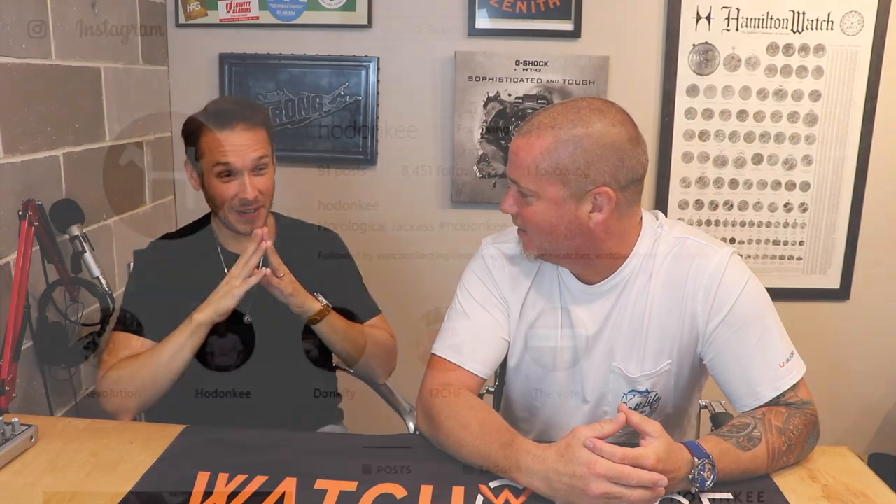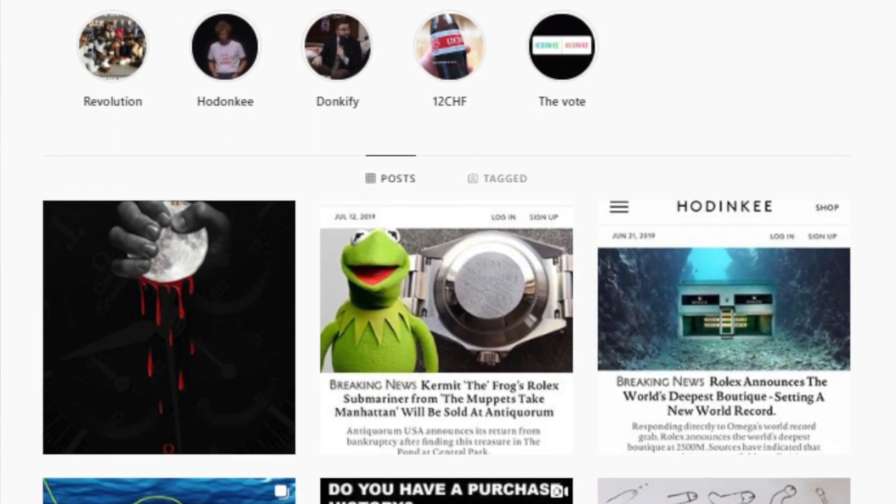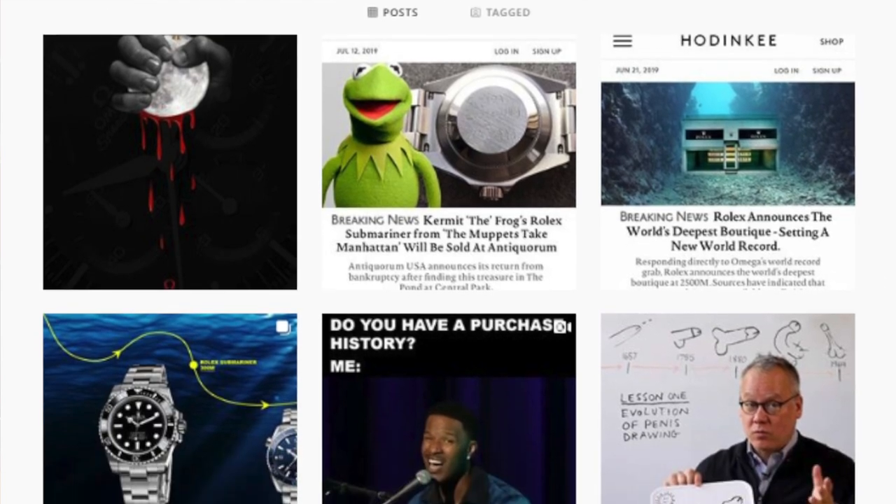The creativity of these accounts is a lot of fun — guys doing different things and paying attention to the watch industry. But let's talk about who I think at the moment is the king: it's definitely Hodanki. Hodanki is obviously a parody of Hodinkee, one of the biggest — if not the biggest — influences in the watch industry. They have a host of contributors who are extremely knowledgeable on horology and timepieces, but they take themselves so seriously.